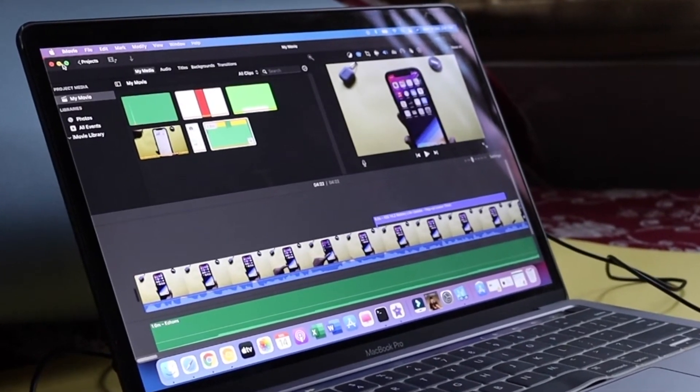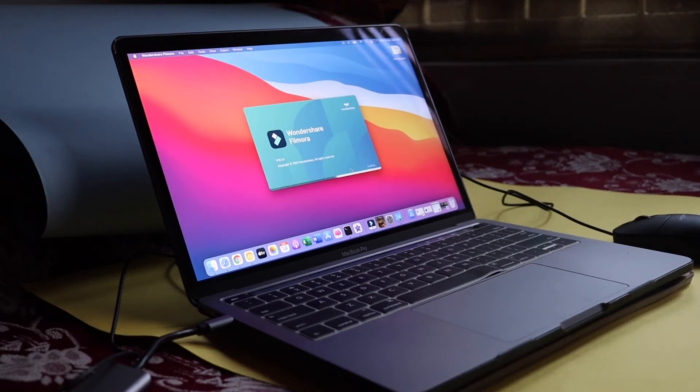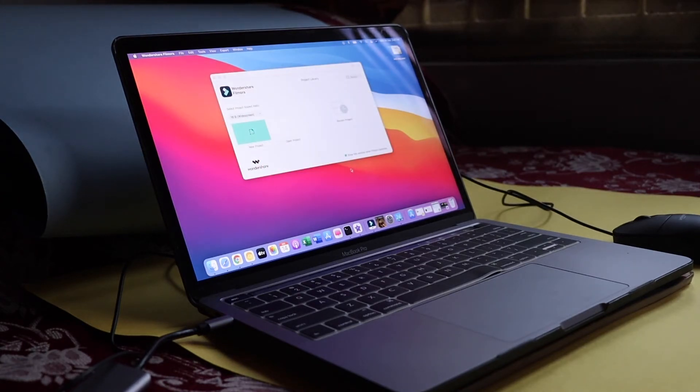Apart from iMovie, I've also used Wondershare Filmora X. I'm mentioning video editing software because real-world rendering time is one of the best ways to judge a machine — how long it takes to render 1080p or 4K footage. With Filmora, it's not as fast as iMovie, since iMovie is built specifically for macOS. Filmora has good transitions, effects, and text options, but to render a 6-minute video it takes around four to five minutes.